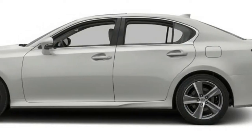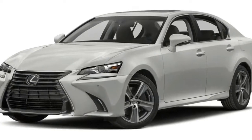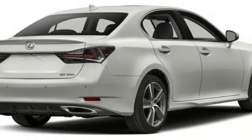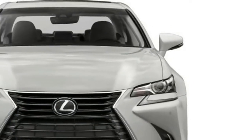The Lexus GS 350 sports sedan combines luxury with performance in a bold and elegant design. The GS 350 combines distinctive style with the latest in technology for a truly modern luxury car. New for 2017 is an F Sport trim on the AWD model.